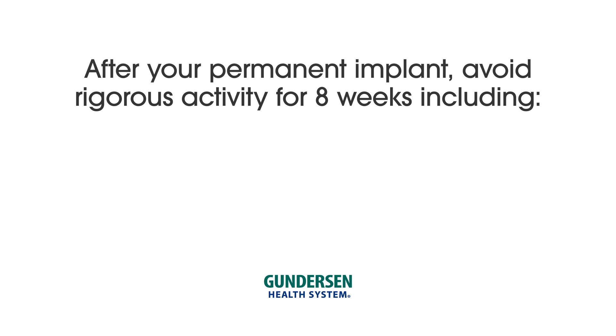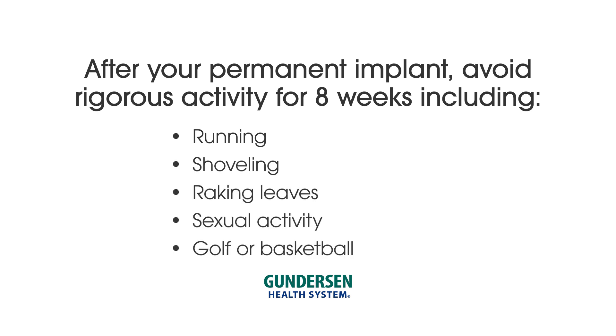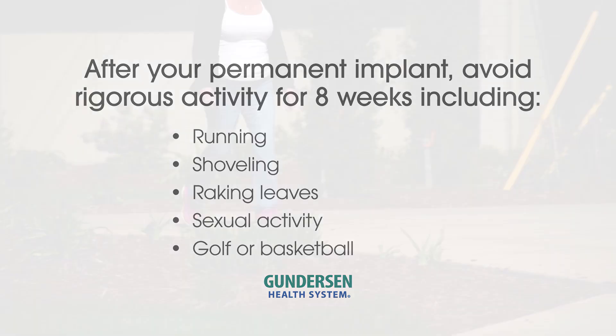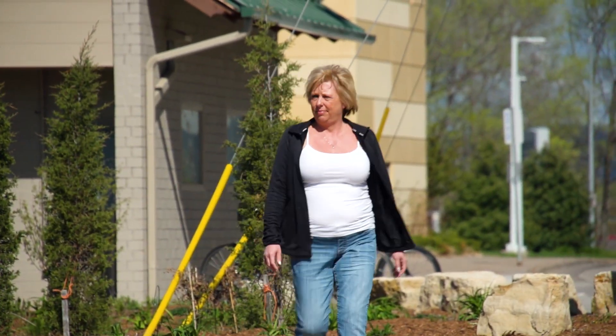After your permanent implant, avoid rigorous activity for eight weeks. Don't run, shovel, rake leaves, have sex, golf, or play other sports. Do walk as often as you can. If you're not sure if an activity is safe, call your nurse.